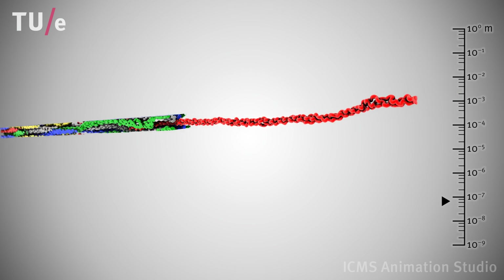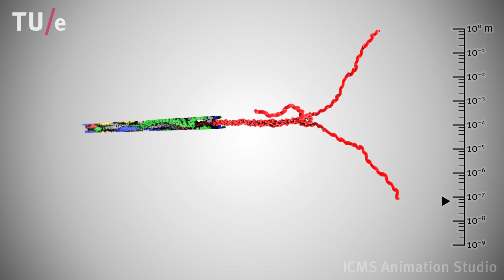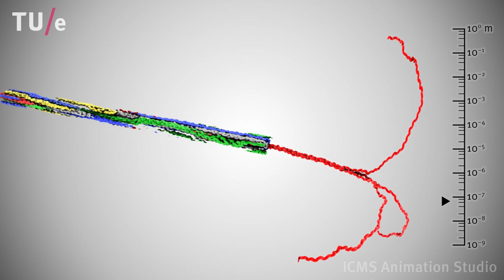Each triple-collagen monomer consists of three left-handed helical protein strands wound around each other to form a right-handed triple helix. This concludes our education through the typical hierarchical structure of collagenous tissue.